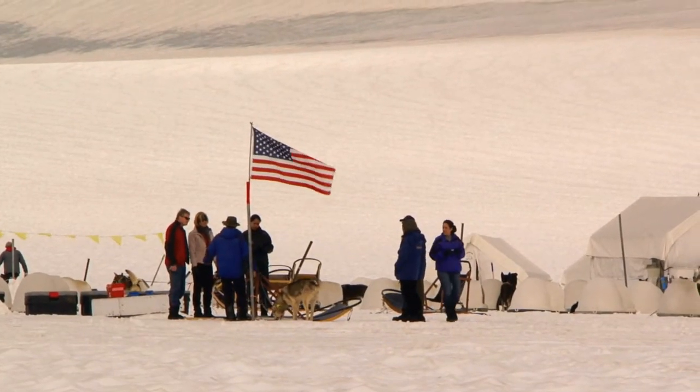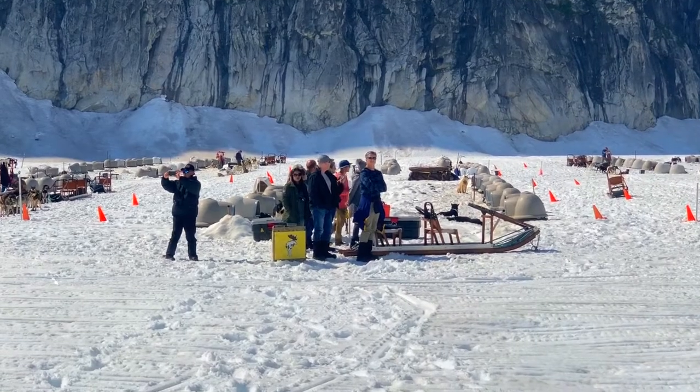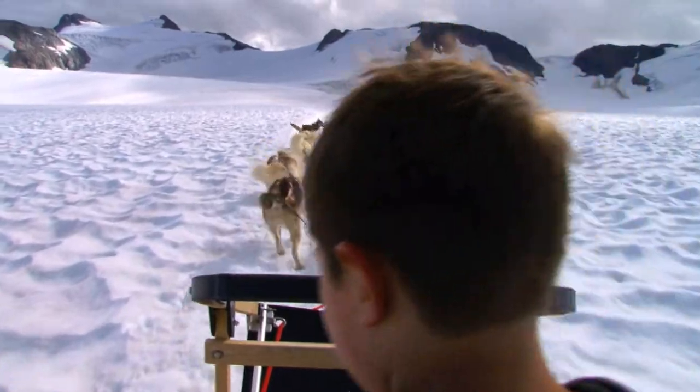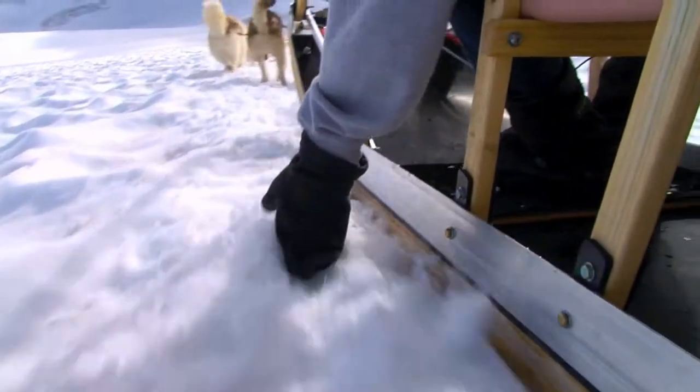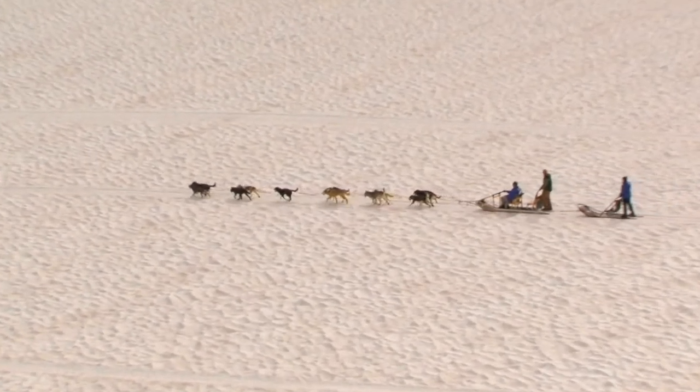If we have guests for whom this is their first time to Alaska, their first time in a helicopter, their first time on a glacier, their first time maybe touching snow, and their first time being on a dog team — all of that we've put together in one fantastic tour.